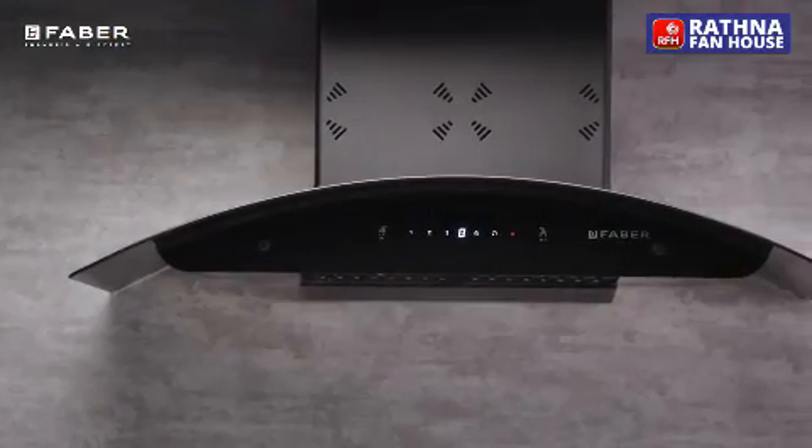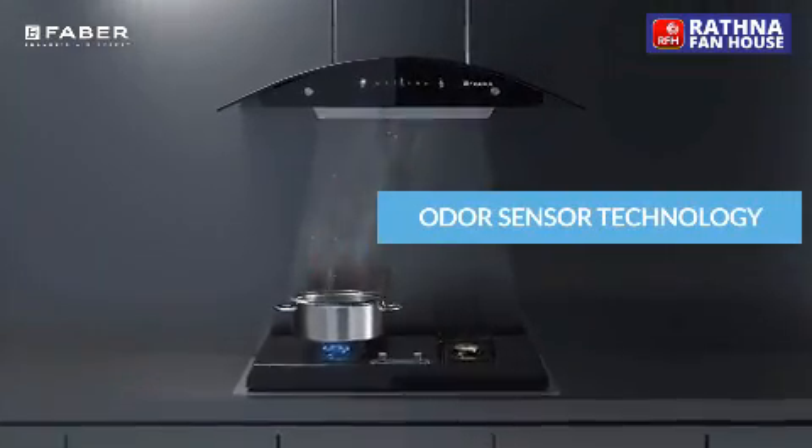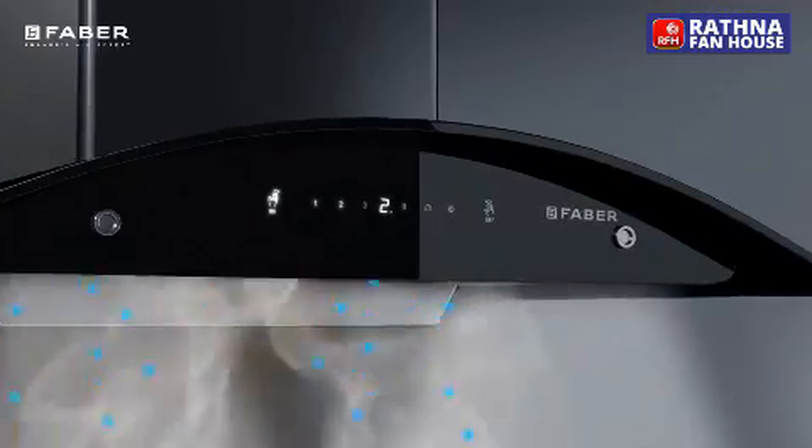With U-Control and stainless steel baffled filter, it offers odour sensing technology that automatically regulates its speed by sensing the intensity of the cooking fragrance.